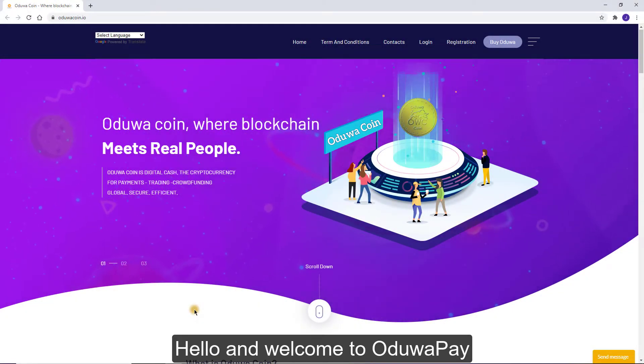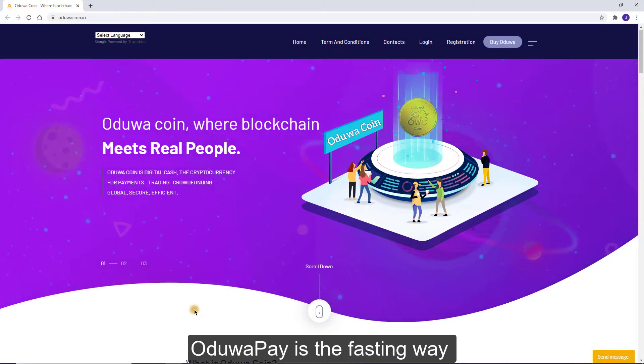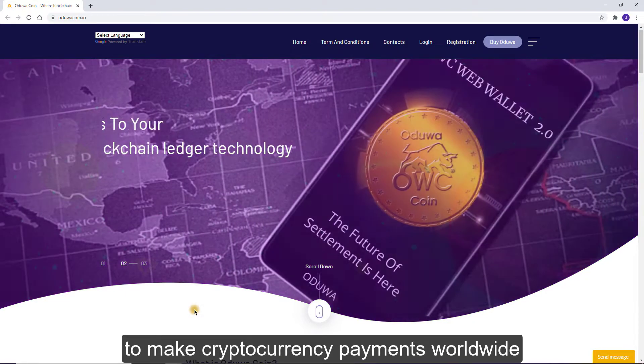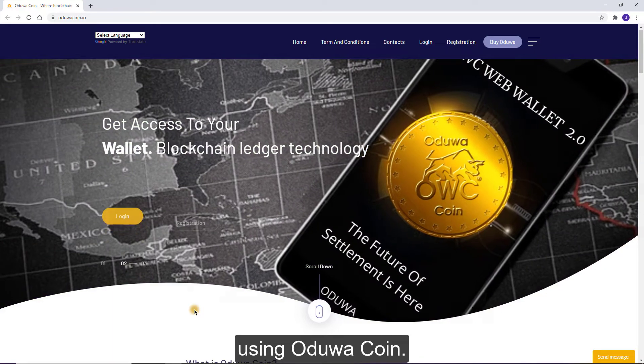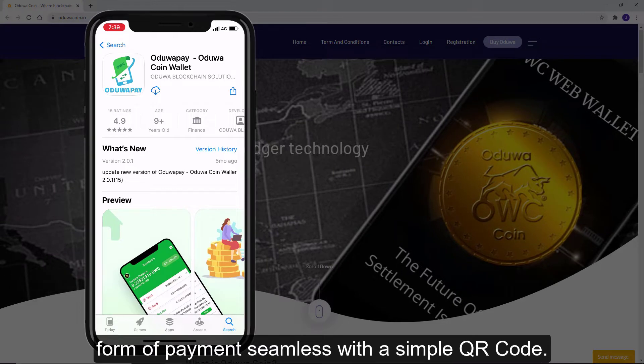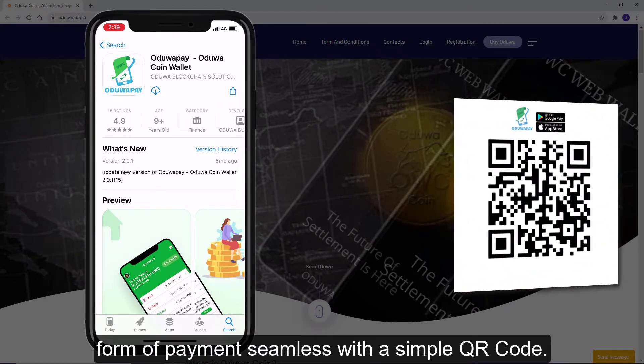Hello and welcome to AduaPay. AduaPay is the fastest way to make cryptocurrency payments worldwide using AduaCoin. AduaPay is here to make receiving AduaCoin as a form of payment seamless with a simple QR code.